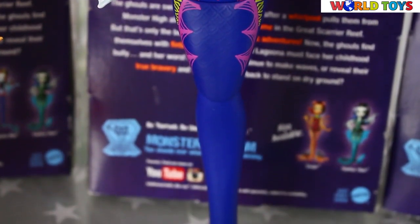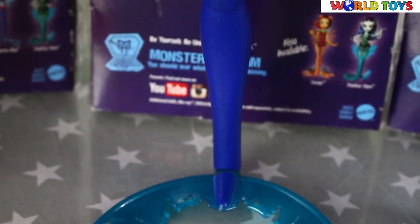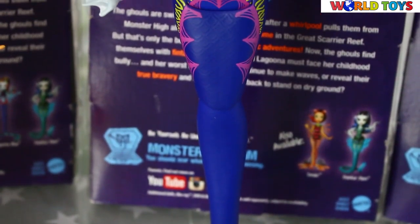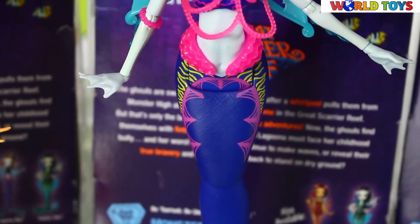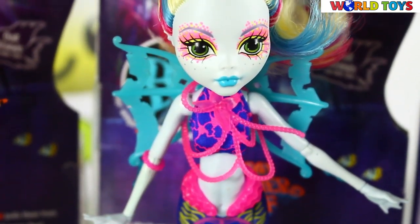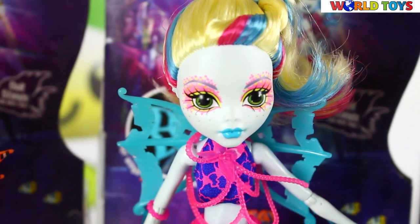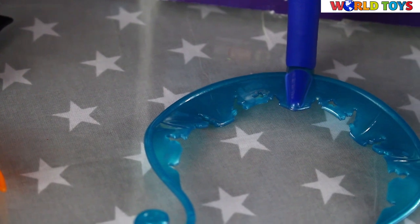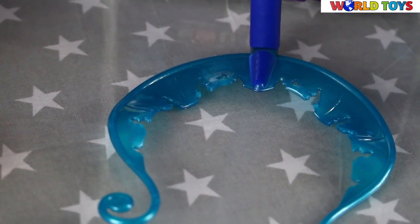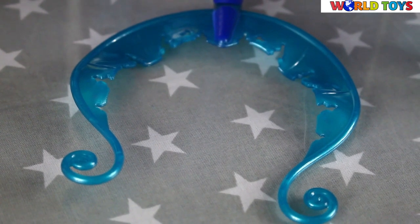She now has a deep blue tail with molded scales and a fun design at the top of the fin with pink details in a crescent moon shape and yellow stripes around a removable fin, which sprouts in yet again a crescent moon-like shape with swirls at the edge.